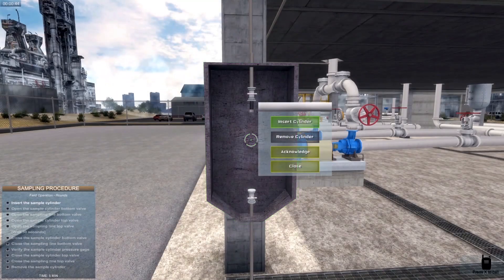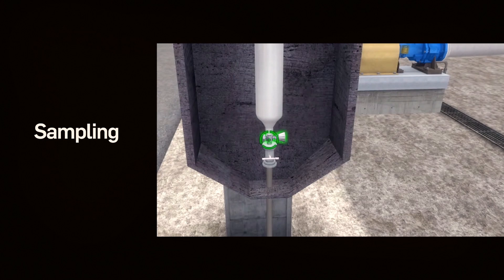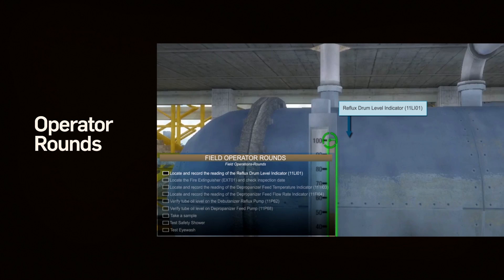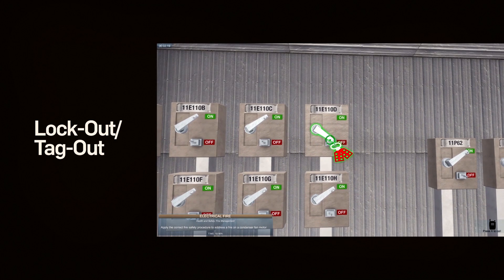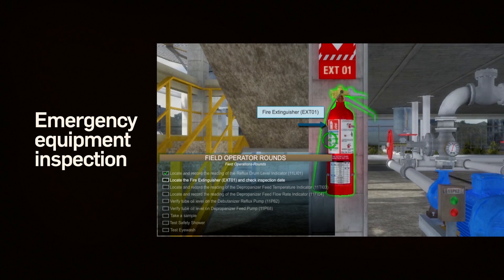Other operations that can be experienced include sampling, rounds, lockout and tagout, and emergency equipment inspections.